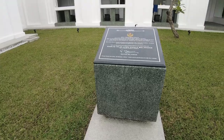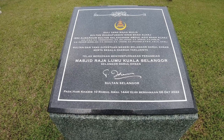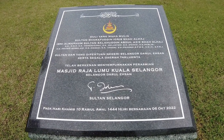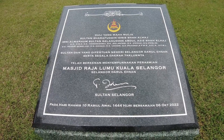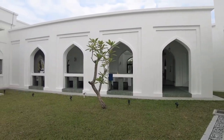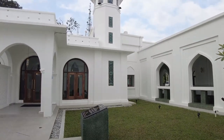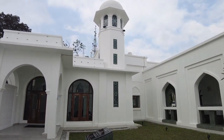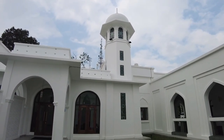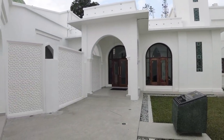Di sini kita boleh lihat dengan jelas papan tanda perasmian, di mana masjid ini dirasmikan pada 6 Oktober 2022 oleh Duli Yang Maha Mulia Sultan Selangor. Di tengah-tengah kawasan ini terdapat ruang lapang yang sangat unik, dan juga sebuah menara yang unik dan tidak terlalu tinggi. Keseluruhannya dicat dengan warna putih.